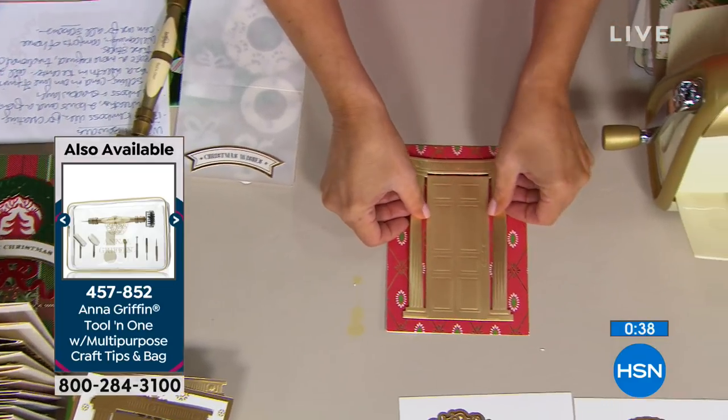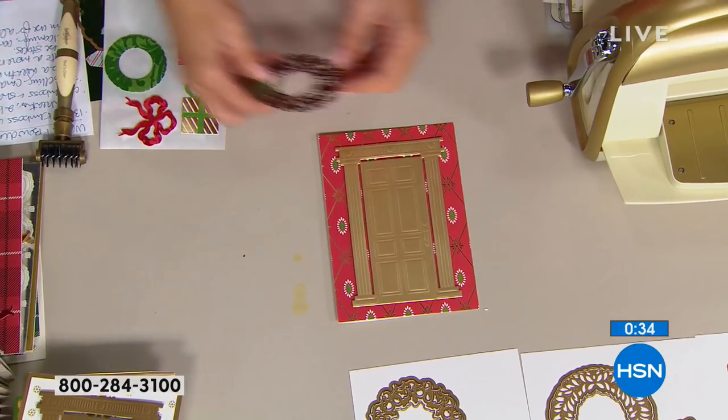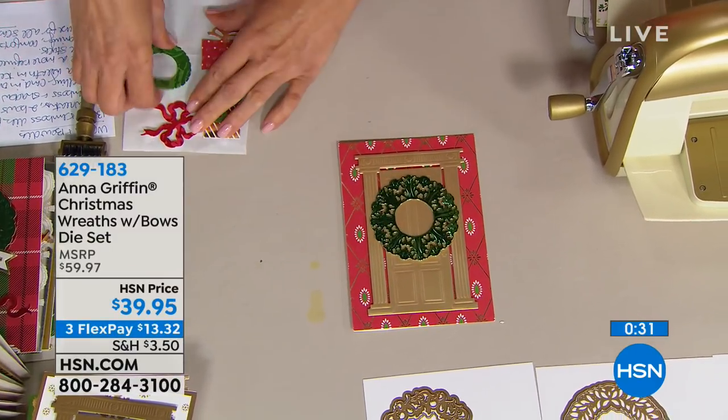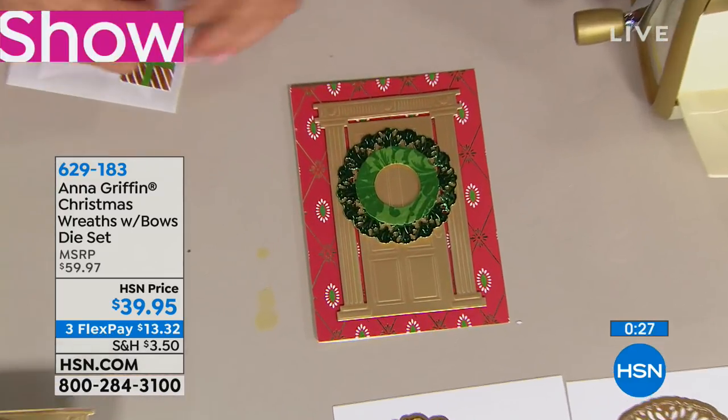Debbie says on our HSN live chat, she's new to HSN — welcome in, Debbie. She says, boy, is my credit card in trouble! We don't want anyone to get in trouble, but definitely have fun crafting with Anna.